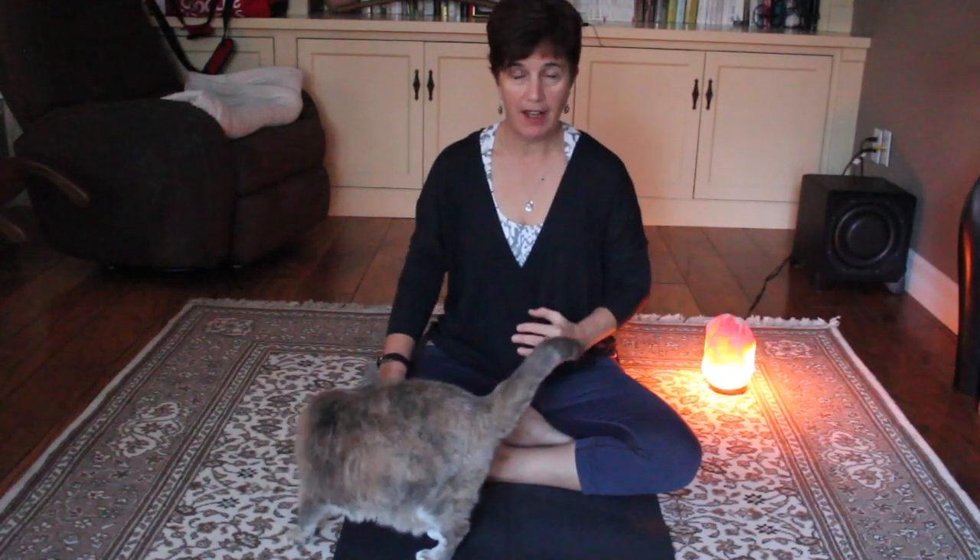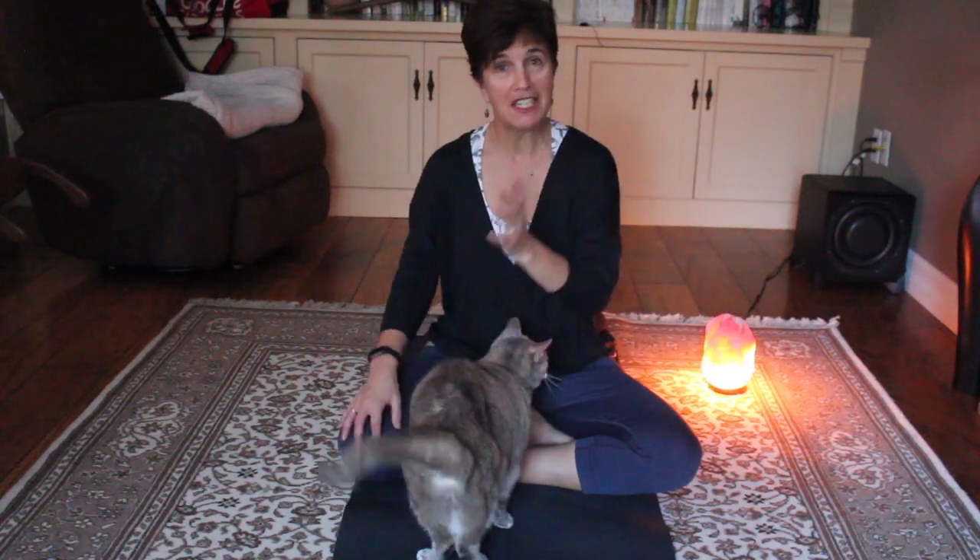Inhale for five, hold for one, exhale for five. Do it for five continuous days.